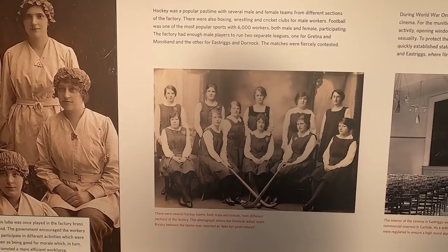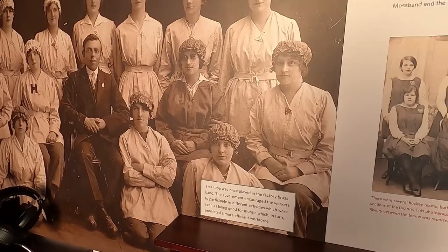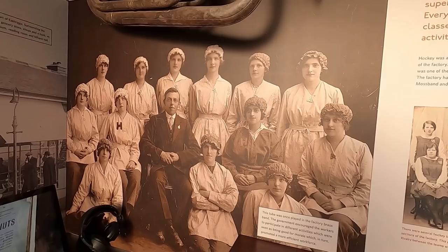Hockey teams. And someone played the tuba — the brass band. The government encouraged the workers to participate in different activities which were seen as being good for morale, which in turn promoted a more efficient workforce.